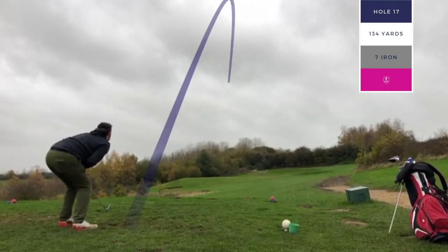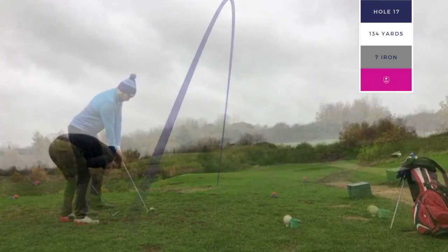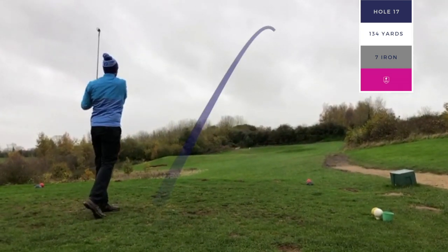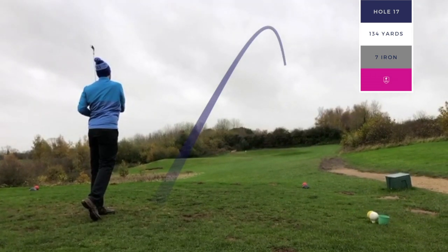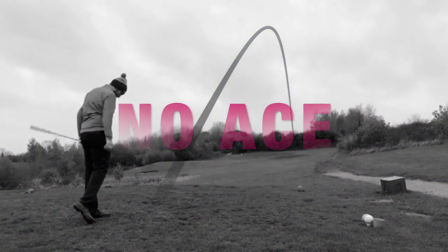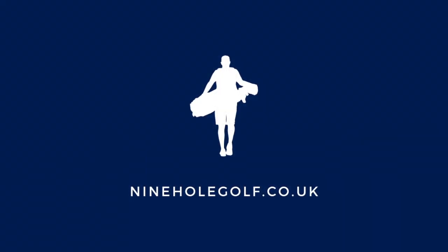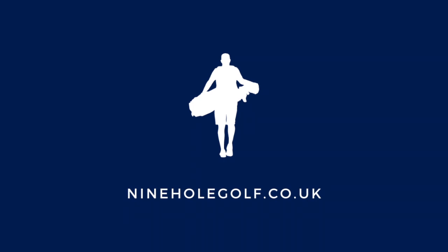I'm just hoping I've got enough distance on this one, but unfortunately the wind's just caught it and left it short. And again, similar story for Toby, who is just stalling in the wind and going to find itself in that bunker. If you like the video, give a thumbs up and don't forget to subscribe to the channel and check out nineholegolf.co.uk for more content.